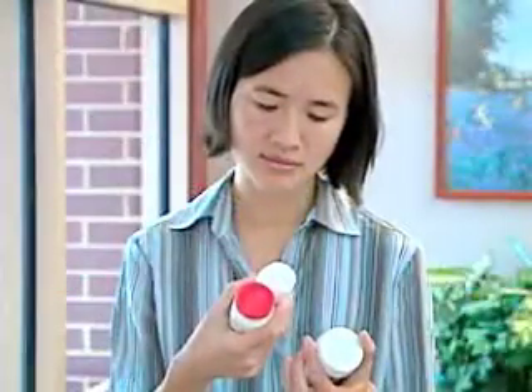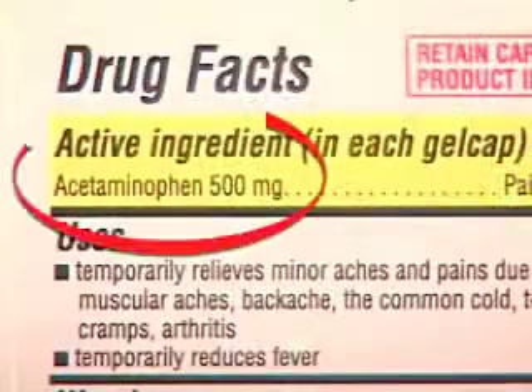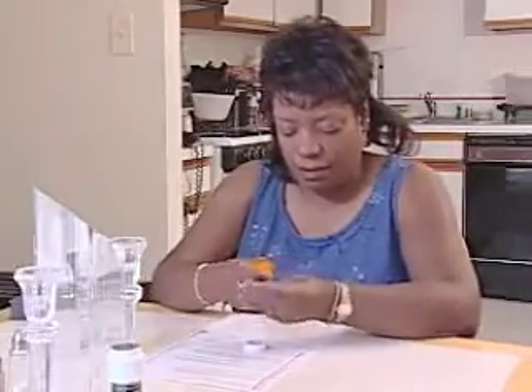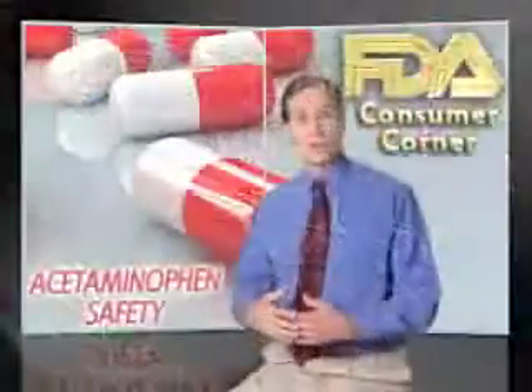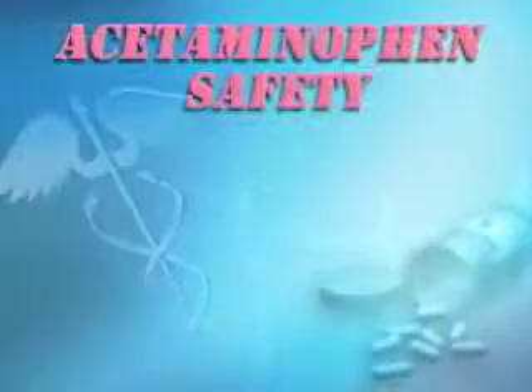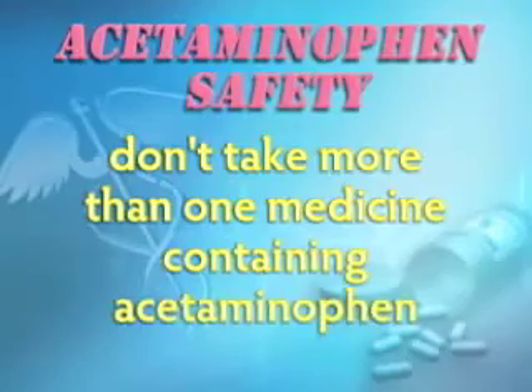To avoid taking too much acetaminophen, it's important to know if your medicine contains it. If you're taking an over-the-counter medicine, look for the name acetaminophen on the Drug Facts label in the section called Active Ingredients. If you're taking a prescription medicine and you don't know the active ingredients, ask your doctor, nurse, or pharmacist. Then follow all the directions on the Drug Facts label or the prescription label. For safety's sake, don't take more than one medicine at a time that contains acetaminophen.